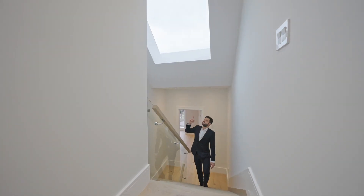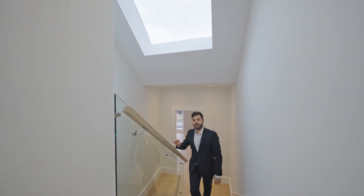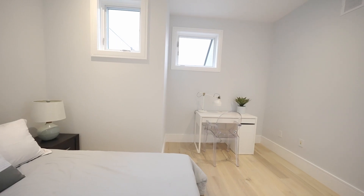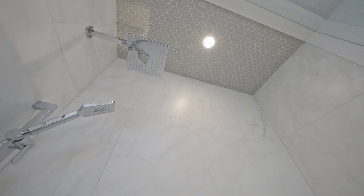Continuing through, have a look at these skylights — not only do they provide a lot of natural light up here, but also to the main level. We're in the second bedroom and I love how there's a separate niche for a desk. It also has an ensuite bathroom with a standing shower and a skylight.